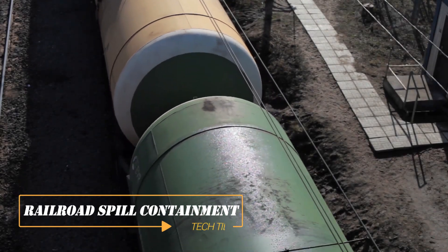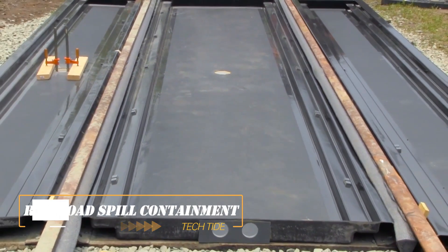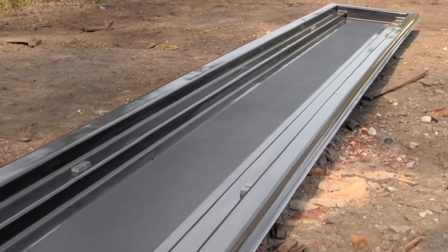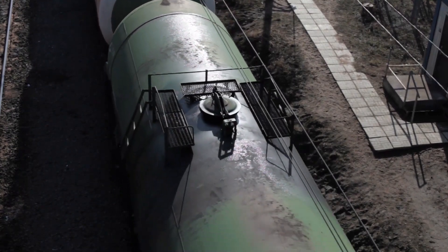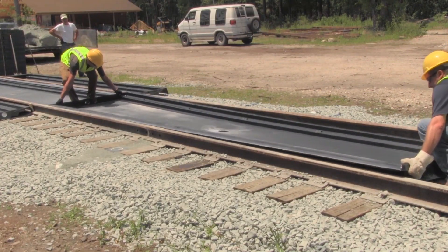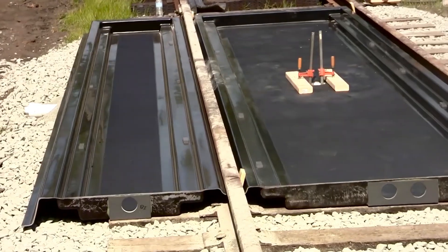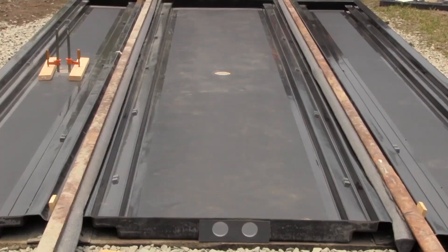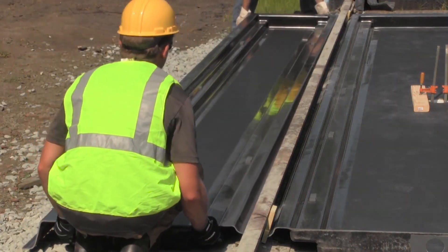Railroad Spill Containment: Even with modern trains, leaks from cars, tanks, and locomotives can range from small drops during maintenance to powerful jets caused by broken valves. Thankfully, these composite pans offer a solution to this issue. They can be conveniently placed directly on the railroad ties without any prior preparation.